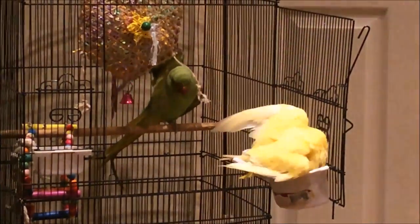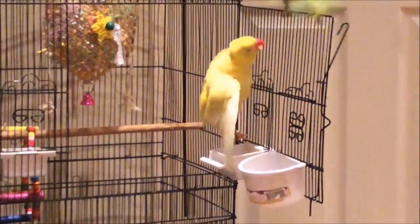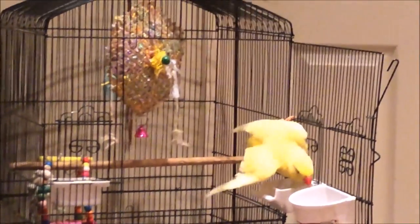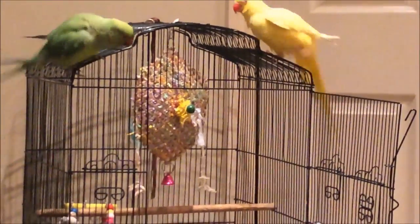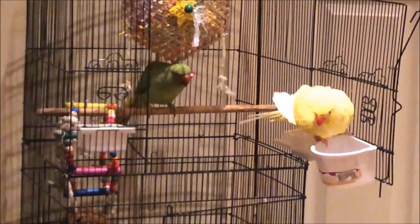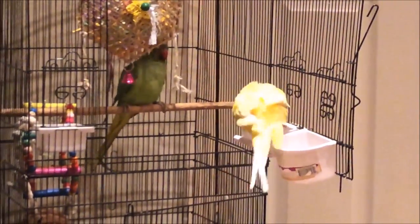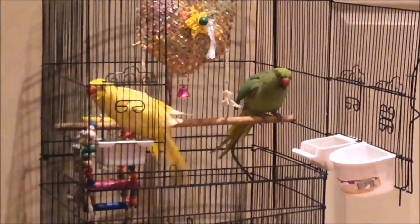Usually my parakeets are not very friendly to each other, even though it's a male and female pair. But sometimes Ricky gets so fed up from Tiki that he just opens his cage himself. He can pull the handle or open the small feeder doors, so he lets himself out and has some fun time where I can give him treats.